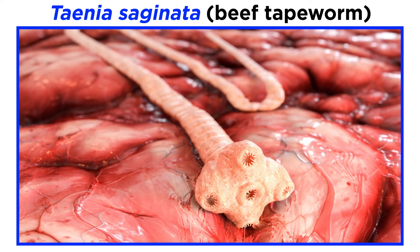The most common human tapeworm is often called the beef tapeworm, Taenia saginata, even though cows are their intermediate host and humans are their final host.